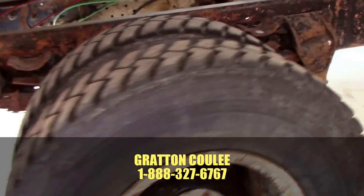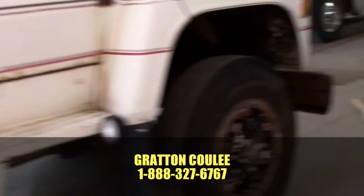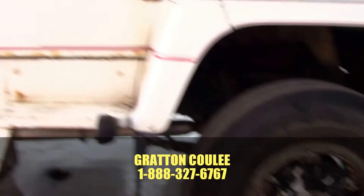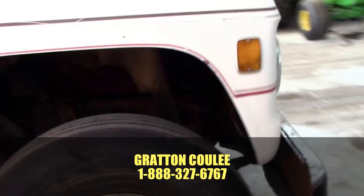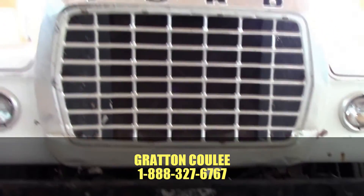Very nice 1020s all the way around, and just really no use for it anymore. So if you want a super little farm truck around the farm, especially, this would be great for you. Give us a call, thank you.